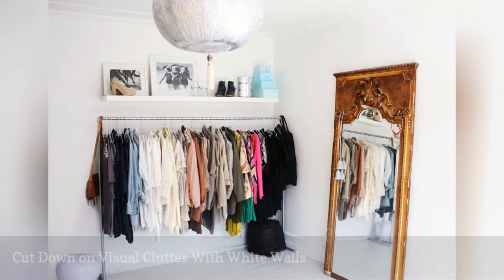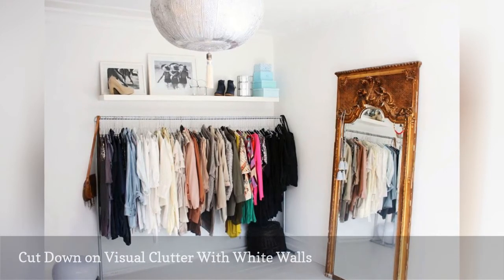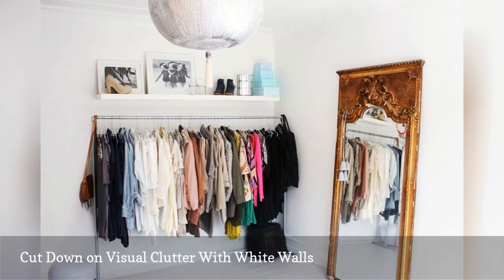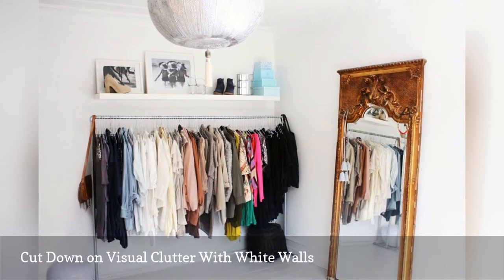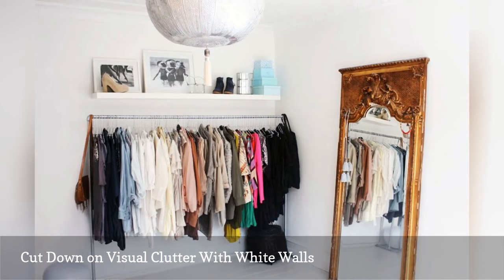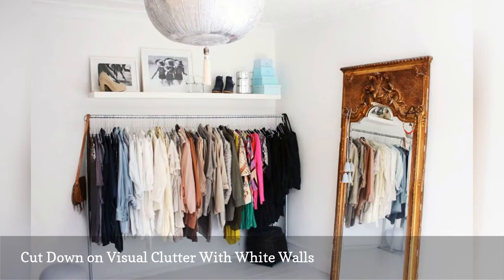Clothes storage that's out in the open can make a space look busy, even if you keep your clothing organized. To limit visual clutter, a design trick is to paint your walls and trim white. Also, try to keep the rest of your decor in the room fairly simple. This will create a sleek modern look and make the space feel calm in spite of your open closet.